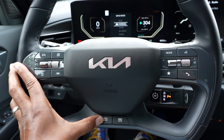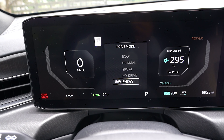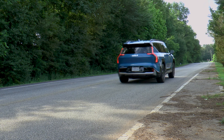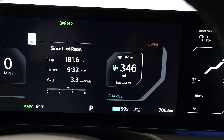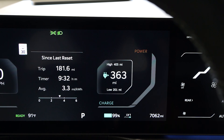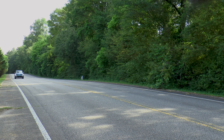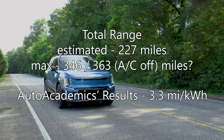Drive mode allows you to choose between Eco, Normal, Sport, Snow, and My Mode for some individual personalization. 0 to 60 miles per hour arrives in just 5 seconds flat, and Kia quotes 270 miles of total range — but I observed a whopping 346 miles of range on the dash, and 363 with the A/C off. Auto Academics averaged 3.3 miles per kilowatt hour during testing.